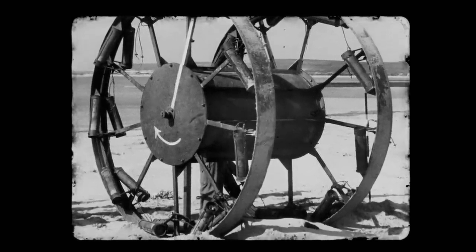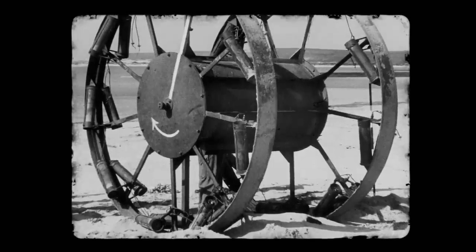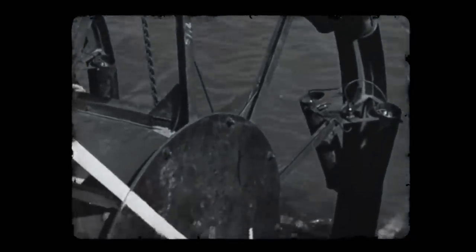Resembling a large spool, the Great Panjandrum was a steel-filled drum with explosives suspended between two wooden wheels. Cordite rockets attached to each wheel would propel the device forward, allowing it to reach speeds of around 100 kilometres per hour and creating enough momentum to blow a hole in the wall.